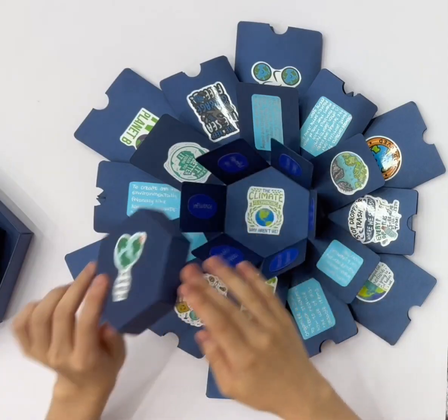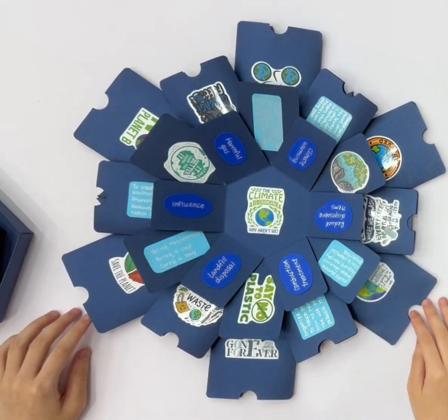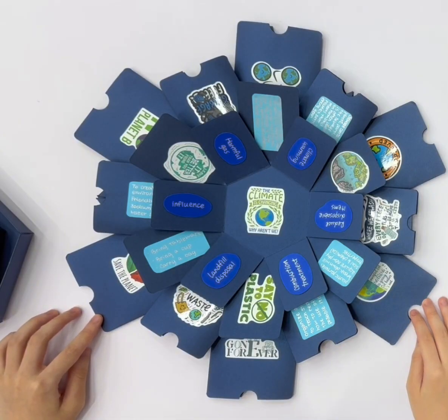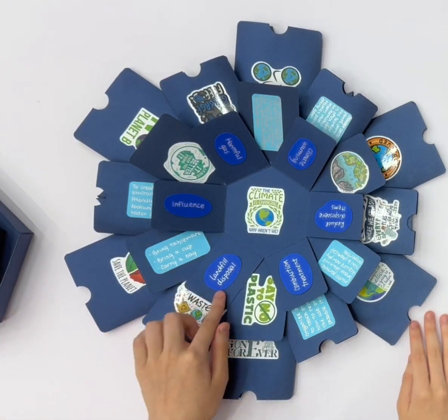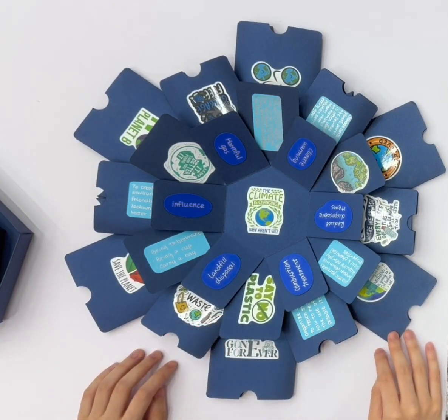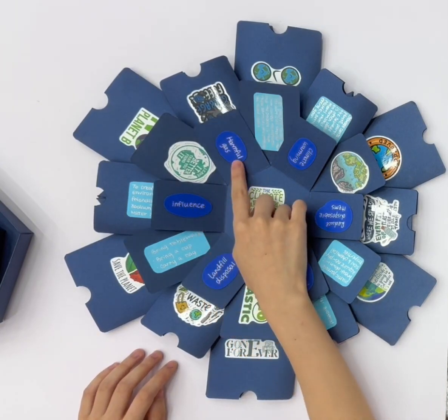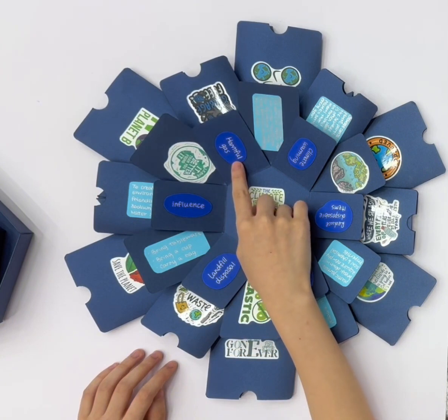My research started with disposable items, which have a great impact on the Earth. There are six main types of disposal. The first is landfill treatment and combustion treatment of disposables. Combustion treatment and incineration will produce a lot of heat and generate harmful gases.